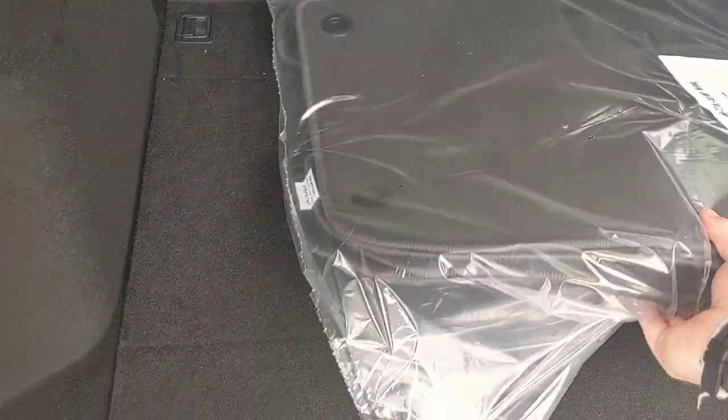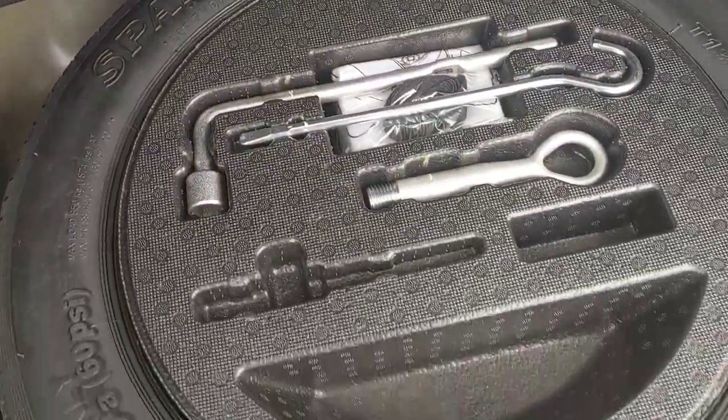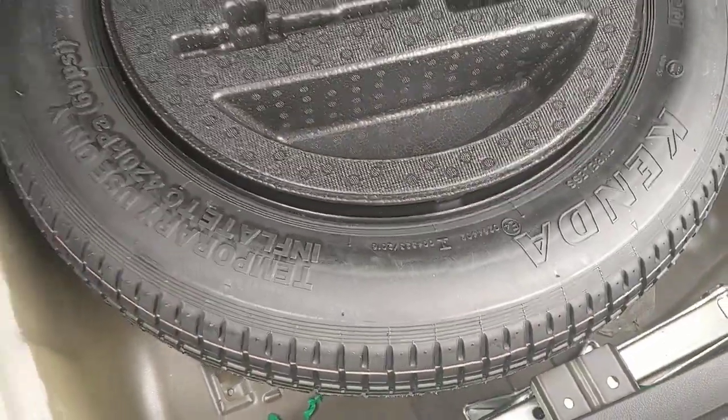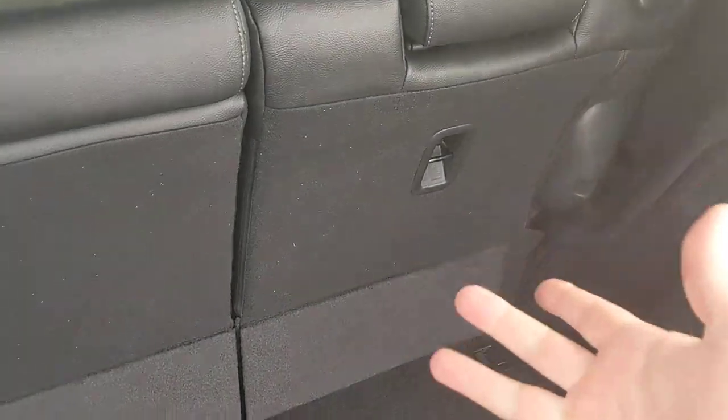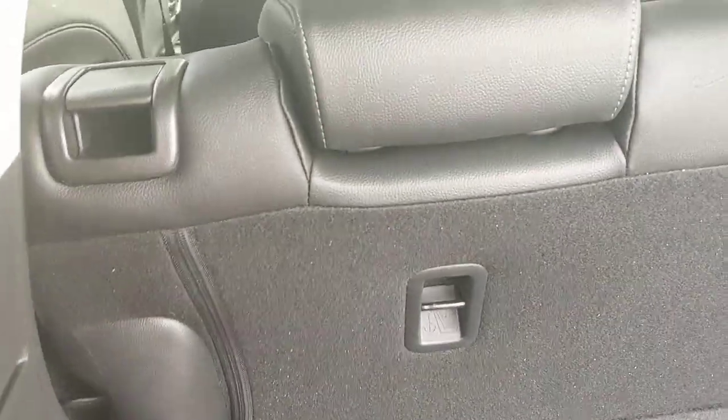The car comes with cargo mats. Down below that is the spare tire, with all the necessary equipment for changing it — jack and everything. It does come with a spare, which is nice because a lot of new cars don't. In the back, there is a safety setup for car seats — the LATCH anchors are right there — and there are additional anchor spots in the back as well.